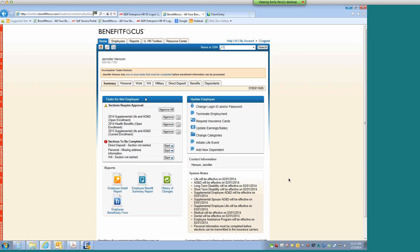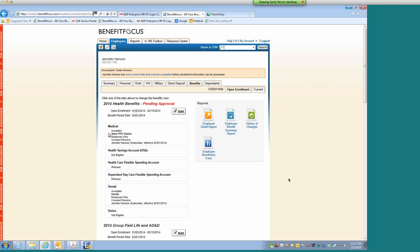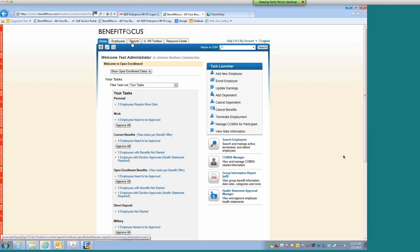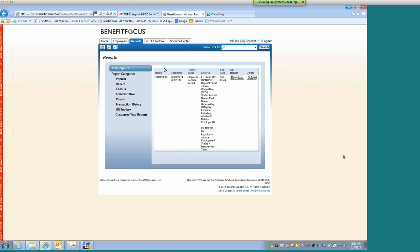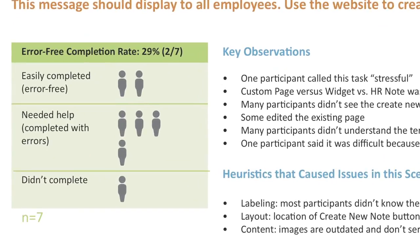We did some usability studies remotely where we gave clients some tasks and watched how they went about completing them. That not only gave us their feedback as they were talking through it, but we could really see what they were actually doing as opposed to just what they were saying. Then I take all of that information and start to code out the data into usable and digestible snippets of information.